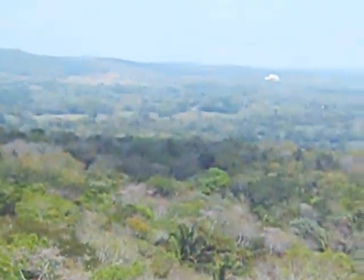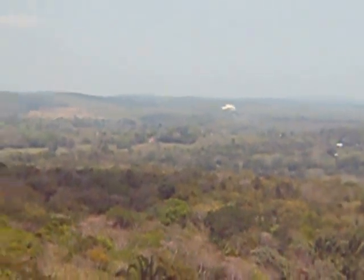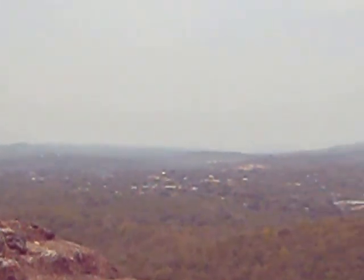You can see out into Belize from here — it's all Belize. And then if you go this direction, that's all Guatemala out there.